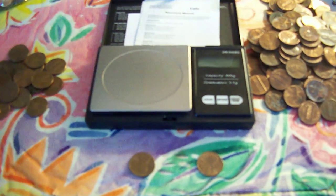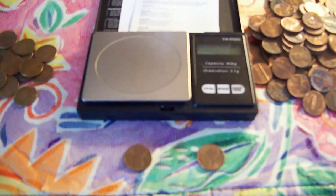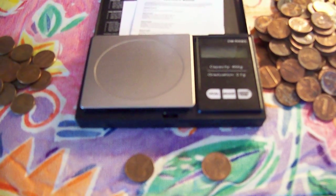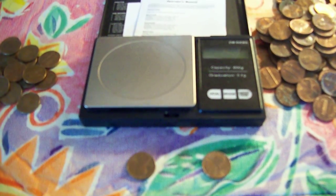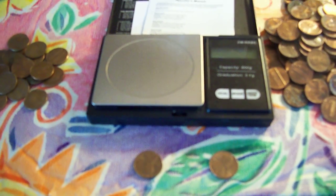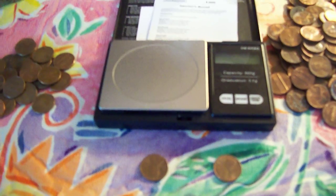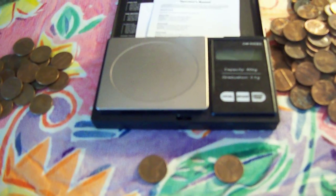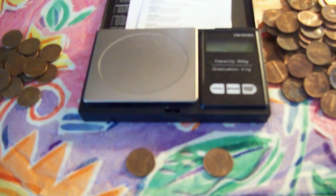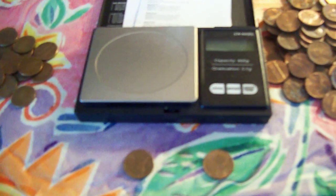Hey, this is Jeff with Filtered Ink. For those of you who have wondered or maybe don't even know — just because you have a 1982 penny doesn't mean that it's a 95% copper penny. In 1982, they started switching over to zinc, so not all 1982 pennies contain the 95% copper.